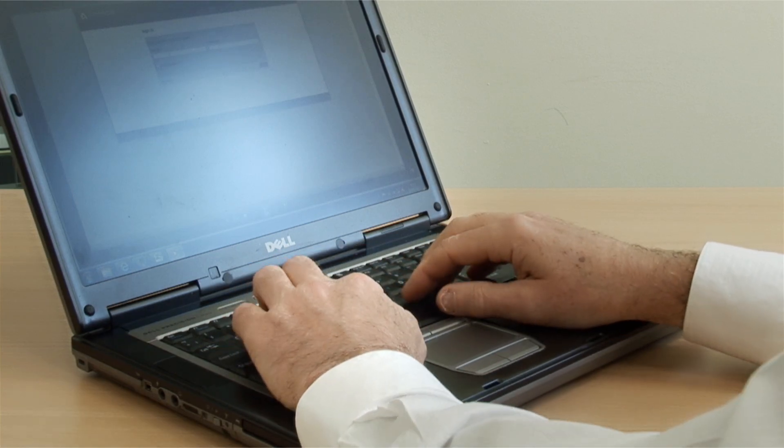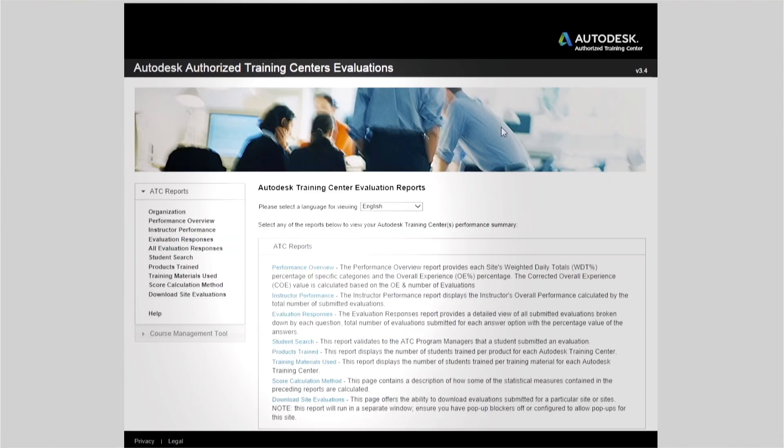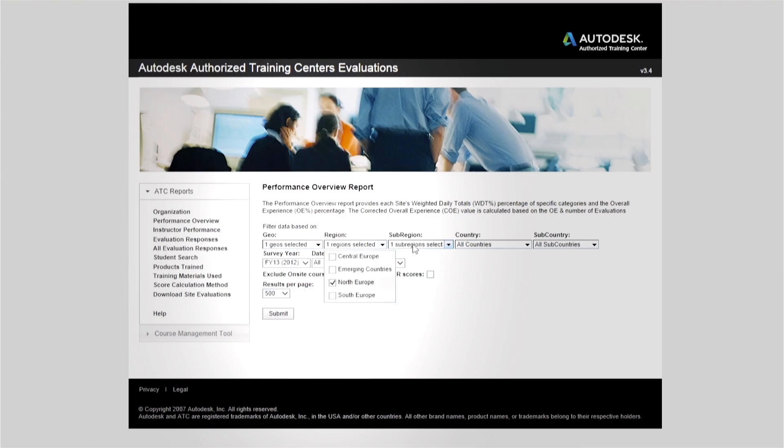If we log on to the Autodesk portal and go to the ATC evaluation reports, I can look at a performance overview for the entire ATC network. I want to look at Europe, Middle East, and Africa, then select Northern Europe, and then choose the UK.